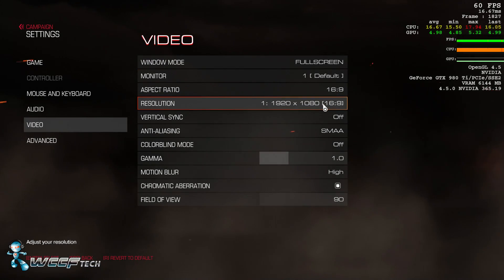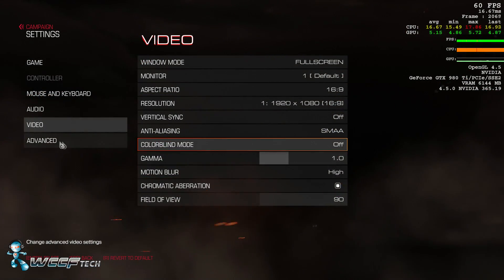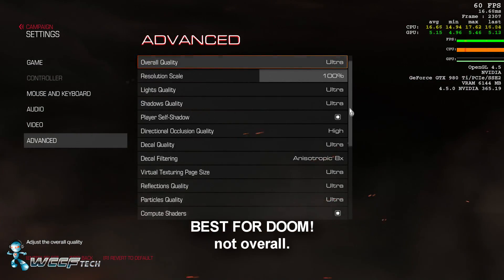Welcome back to WCCF Tech Lab. This is Keith, and today we're going to see what is the best sub-$200 CPU: the FX 8350 or the Core i5 6400.